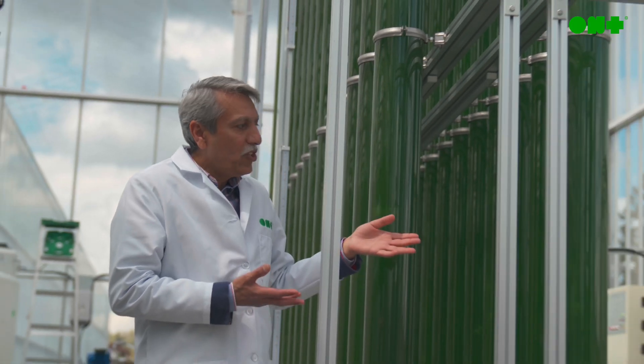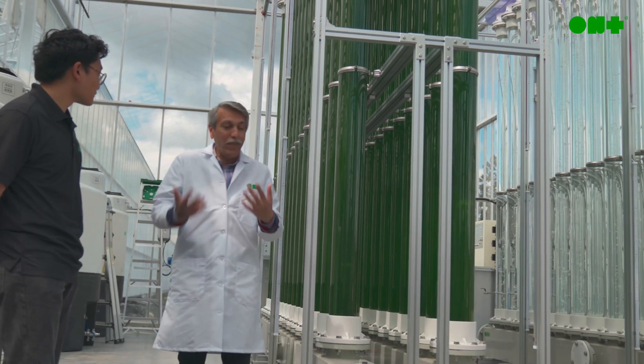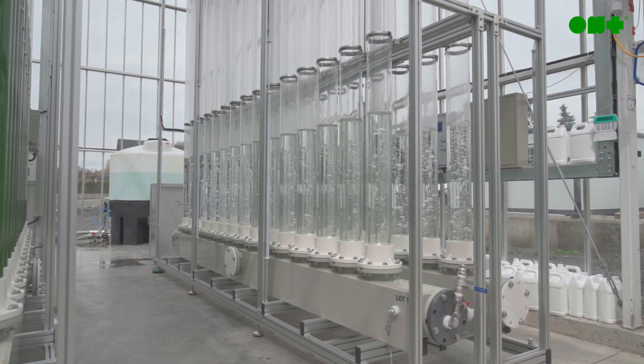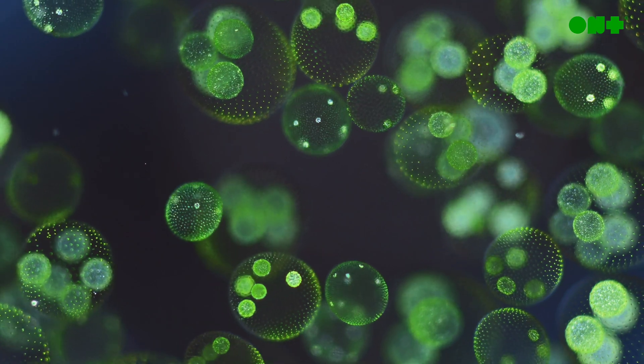At ONT, we aim to be the solution. ONT Holdings is a carbon dioxide removal and biotechnology company capable of revolutionizing the CDR industry through engineered microalgae cultivation.